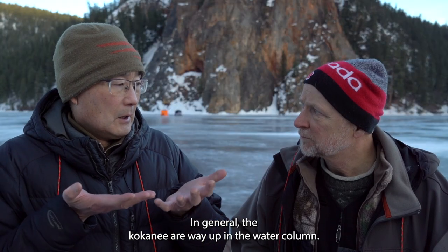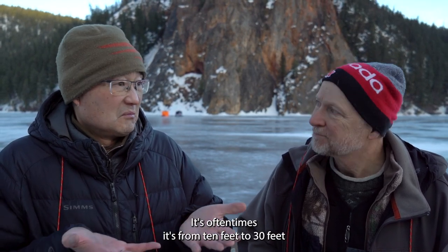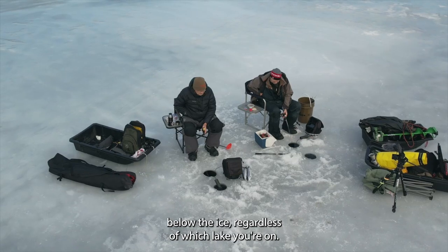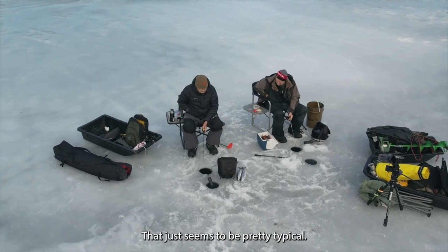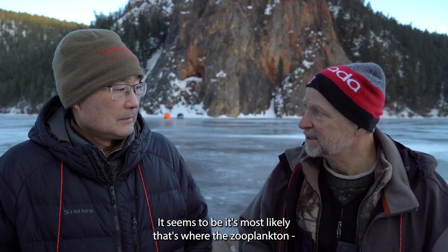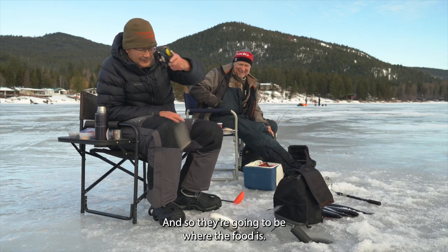In general, kokanee are way up in the water column — we're not going to be fishing 100 feet down. Oftentimes it's from 10 to 30 feet below the ice, and regardless of which lake you're on, that seems to be pretty typical. That's most likely where the zooplankton is, which is what they're feeding on, so they're going to be where the food is.